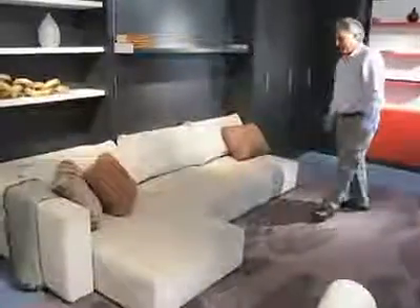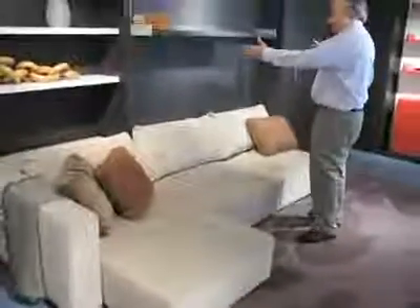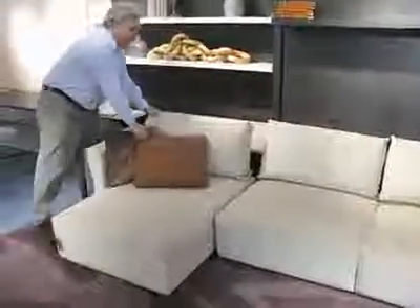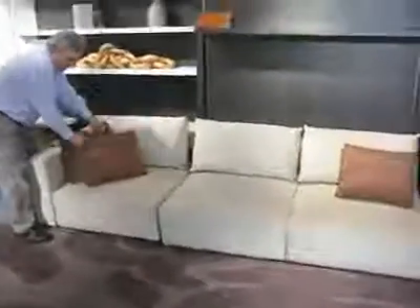This is a terrific sofa. It comes with a chaise lounge, or it comes just as a love seat, whatever you wish. And you can put your headrest back, and then you can just tuck your chaise away if you want just a straight sofa.